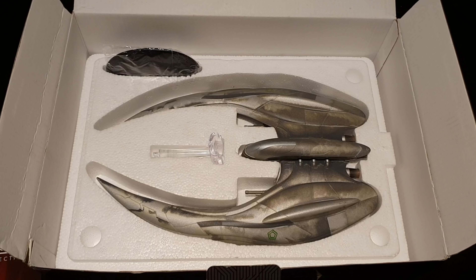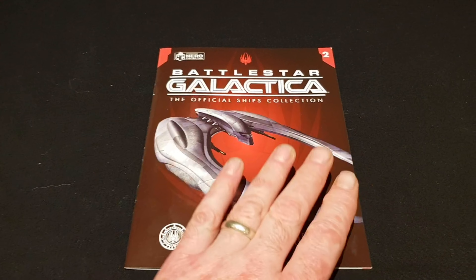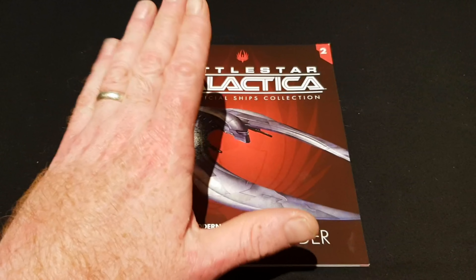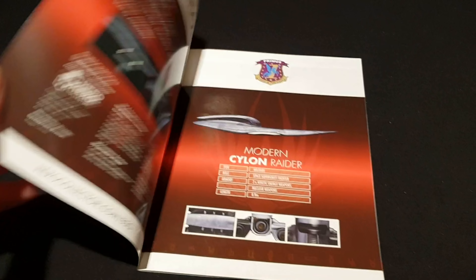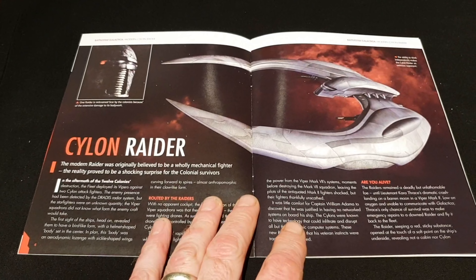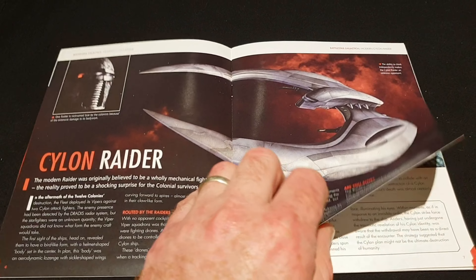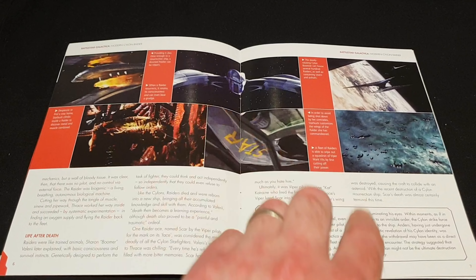The magazine is nice — the red, the logo at the back, a clear lovely picture of the ship, issue number two. I'm not going to go into too much on the magazine, just flick through to show you what you get. You get more than just the model — you get information on the Cylon Raider and lovely artwork from moments throughout the show.